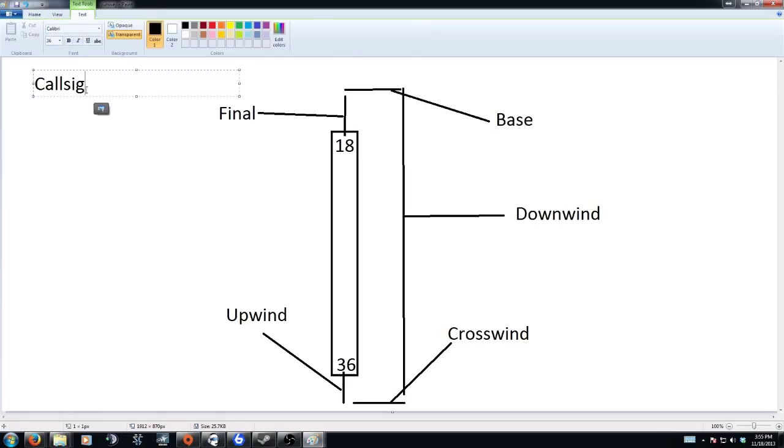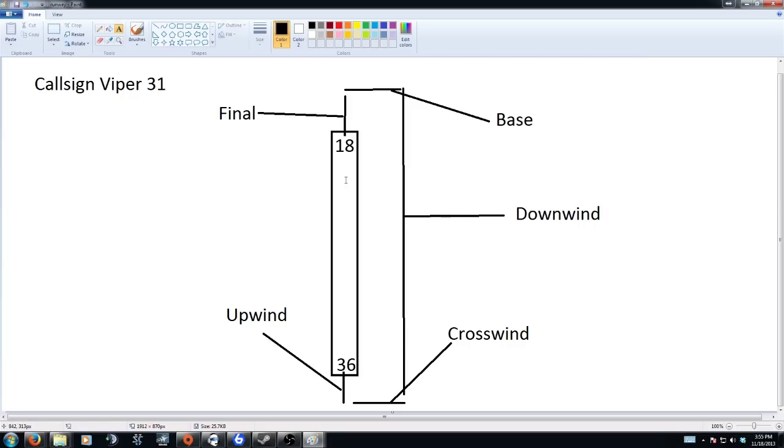Our call sign is Viper 3-1. As a call to the tower, you would say 'Viper 3-1 downwind for runway 1-8' — that gives the tower a heads-up that you're about to turn left base. You have left base if you're turning left into runway 1-8, or right base if you're doing an opposite pattern on the right side. You generally don't report the downwind entry as a formal call — as an advisory you just say you've entered the downwind. Your next call is your base turn for final: 'Viper 3-1 left base for runway 1-8.' That lets whoever's controlling you know whether you're clear to land.